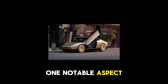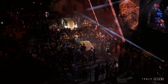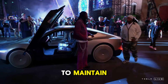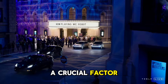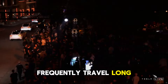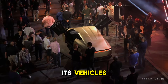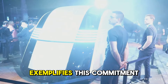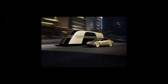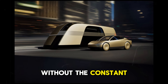Beyond just efficiency, Tesla recognizes the importance of driving enjoyment. The Juniper's design improvements not only enhance aerodynamics and energy efficiency but also contribute to a lighter and more fluid driving experience. Those who have driven a Tesla are familiar with the unique sensation of gliding along the road, and the Juniper elevates this feeling to new heights. Every turn and acceleration offers a sense of complete control, making for an engaging driving experience. Who wouldn't appreciate a car that can travel further without the constant need for recharging?